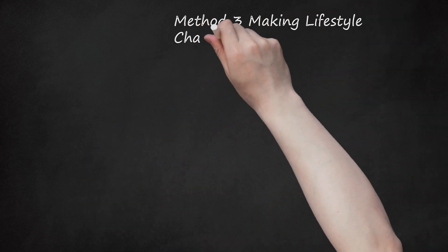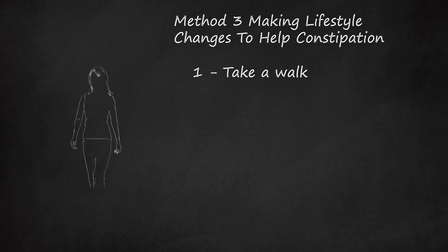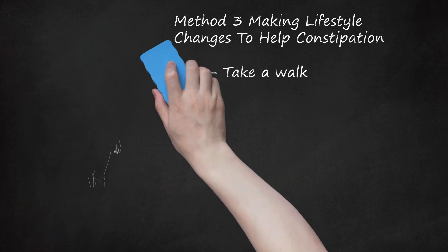Method 3: Making Lifestyle Changes to Help Constipation. Take a walk. So many people work at a computer or desk and don't get enough physical activity. When you have constipation, take a break every hour or so and take a walk — or do any exercise to help get your bowels moving. Start out walking slowly, then pick up the pace until you are walking at top speed without running. Do the fast walk for about 5 minutes, then slow down for another 5 minutes, totaling about 10 minutes per hour. Start slowly for about 30 seconds and speed up every 10 steps.